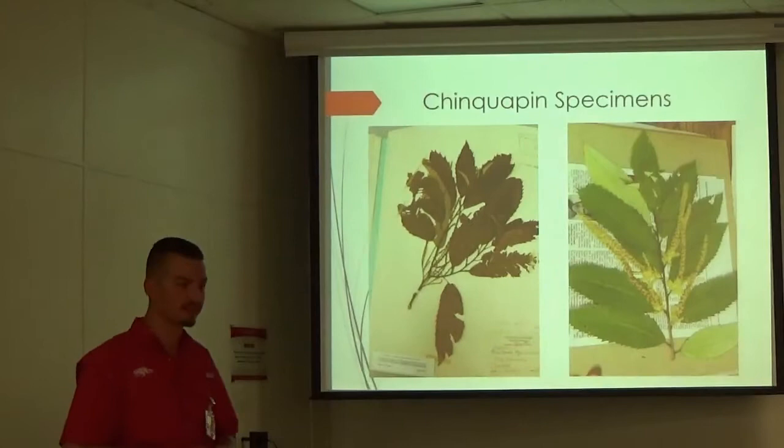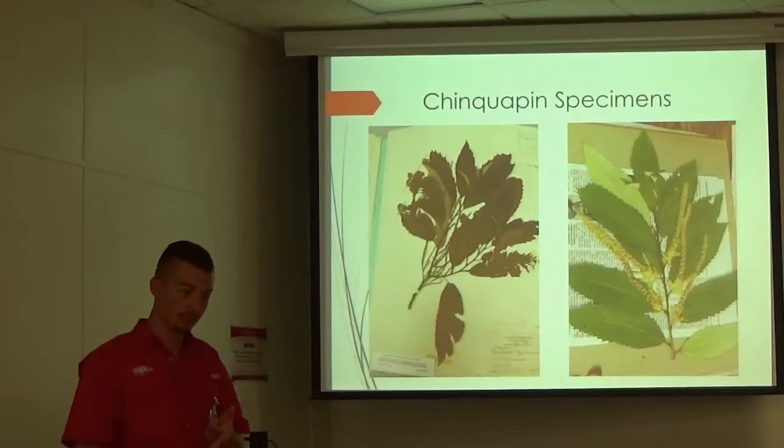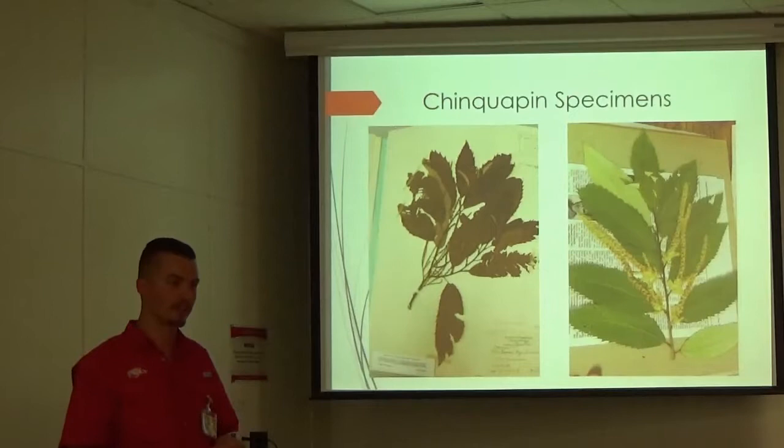So I took some cuttings of some chinquapins and I pressed them at the Roaring River Nature Center — they're still waiting for me there to go finish them up and get them mounted. I'm going to donate one to the University of Arkansas, one to Missouri State, and probably one to the Roaring River Nature Center, so they have more on file.